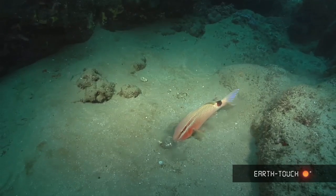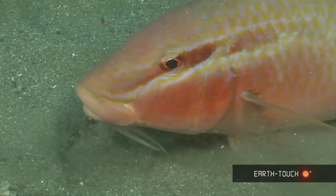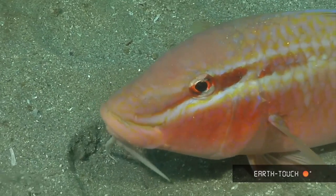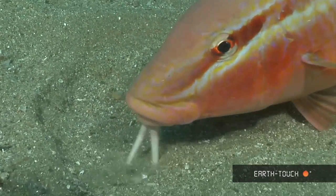It managed to strike gold deep in the sand and began snuffling around. You'll see it pausing, chewing, and then eventually spitting out the shells which it peels off the live organism that it then digests.